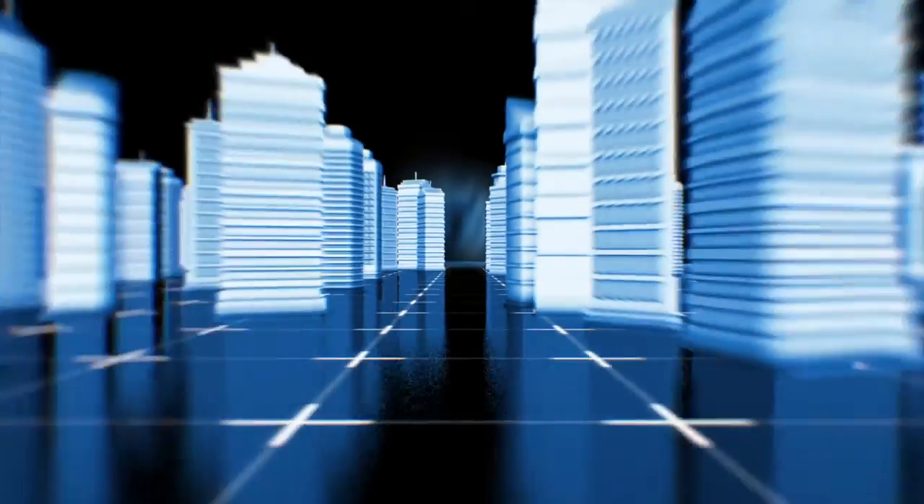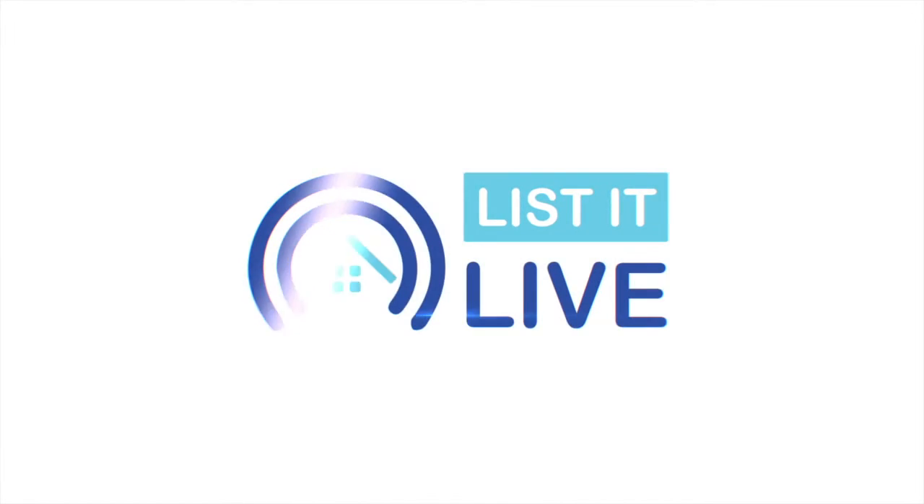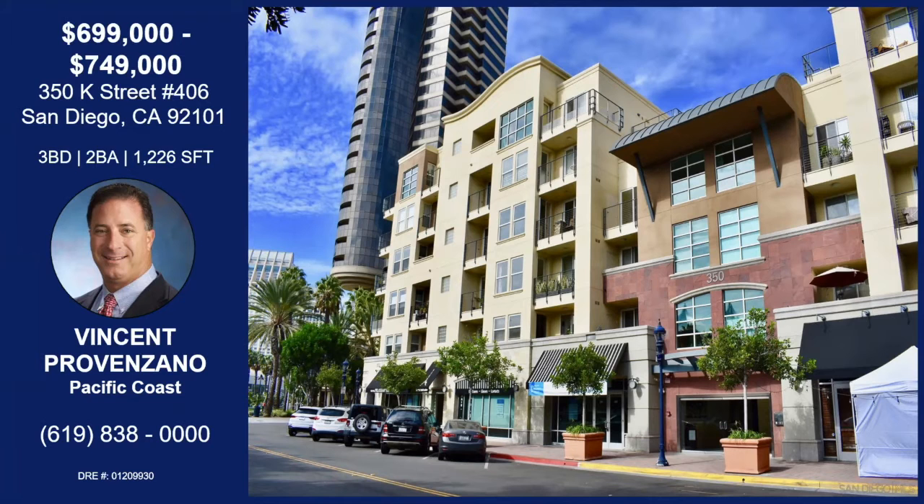You are watching List It Live, where we give you a guided tour of the hottest homes for sale in San Diego. Today, I'm with Vincent Provenzano, and we're downtown in the San Diego Marina area of the Gaslamp Quarter.